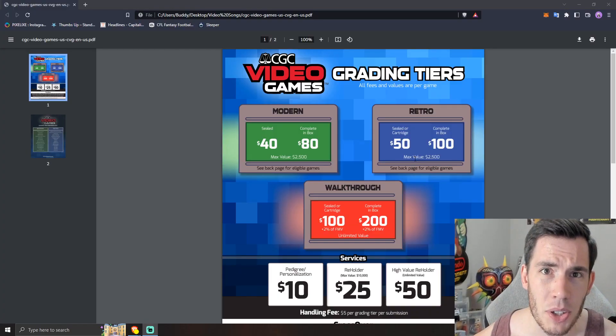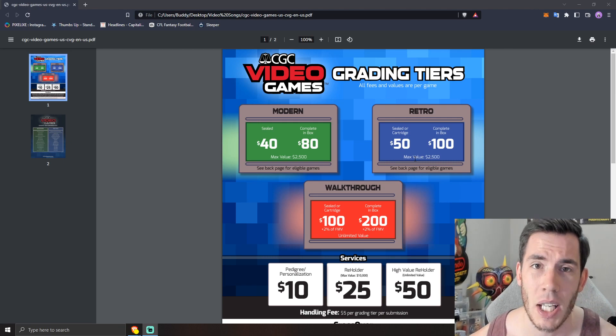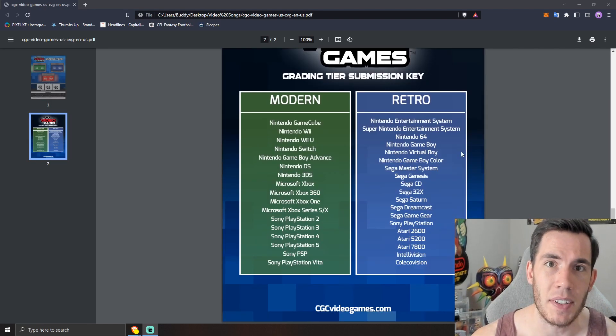The $40 and $50 tiers will cover you up to any game worth $2,500, which honestly is really good. $2,500 will cover most of the market at this point. Unless you're submitting something really premium, $2,500 is going to cover almost everything. If it is over $2,500 in value, you have to choose the walkthrough tier where you pay $100 plus 2%.